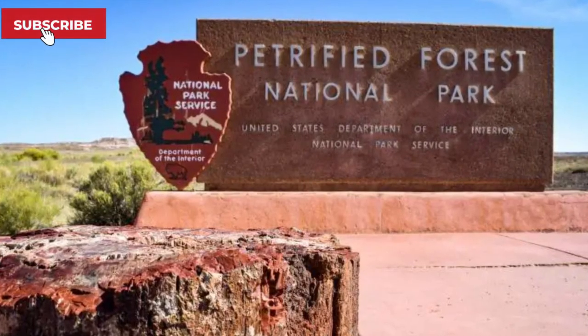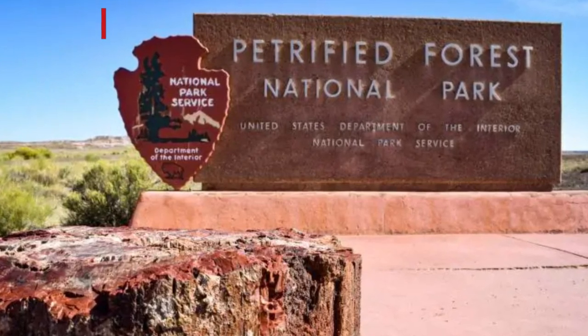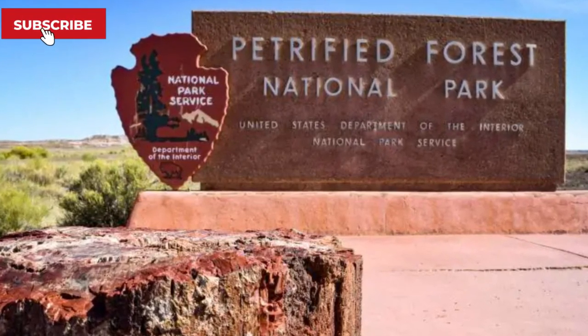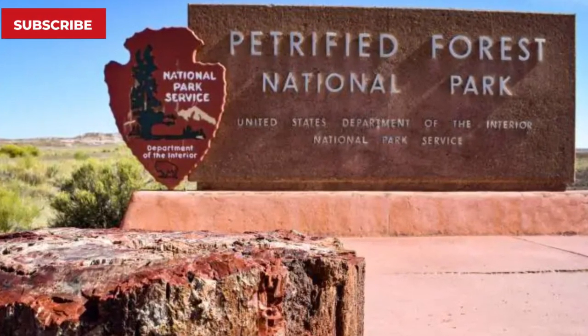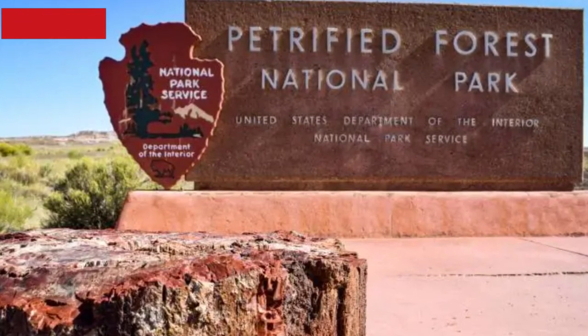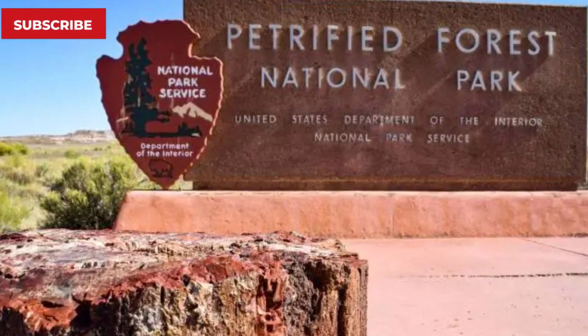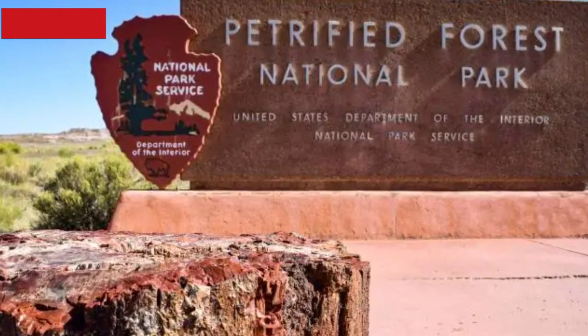Most of these letters, many narrating stories of bad luck and misfortune ever since they took the rocks home, request the rangers to put the rocks back in their exact places. But for research purposes, these rocks can't be put back in their original places, so they pile up — making the weight of the conscience pile bigger, a reminder of our actions and how they change our lives for good or ill.